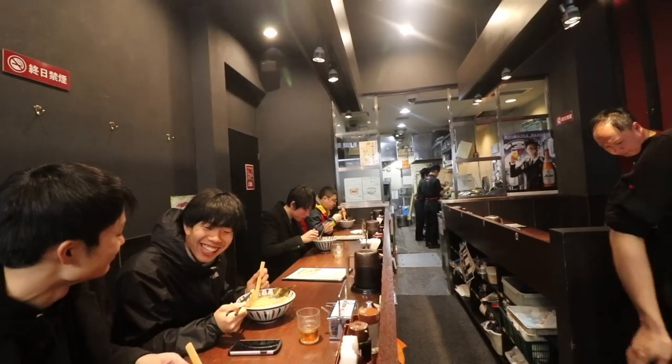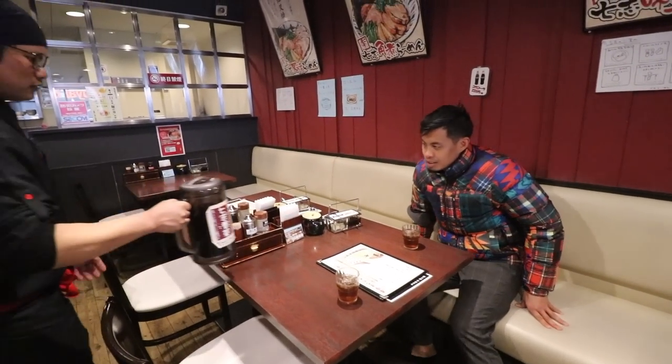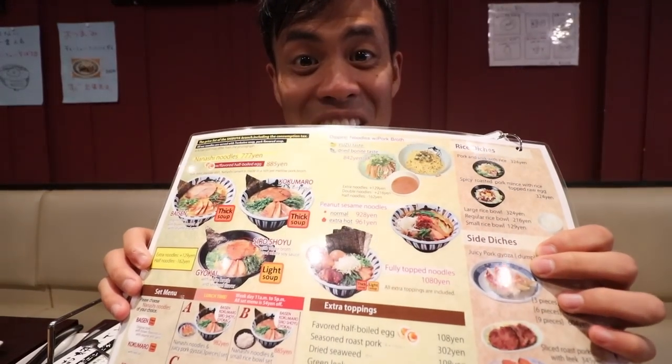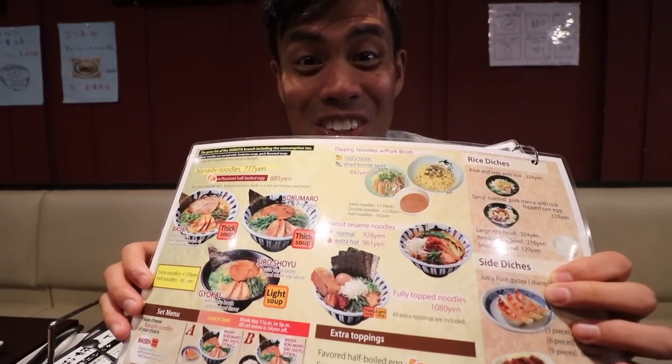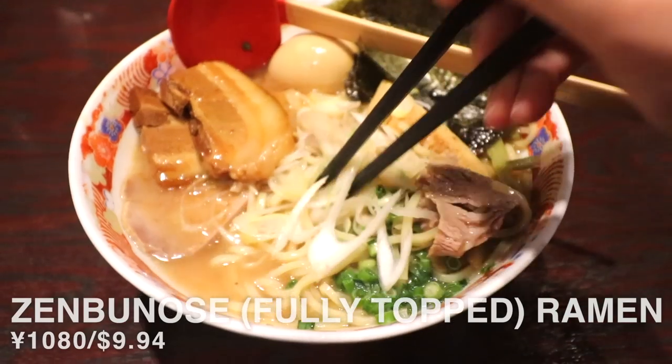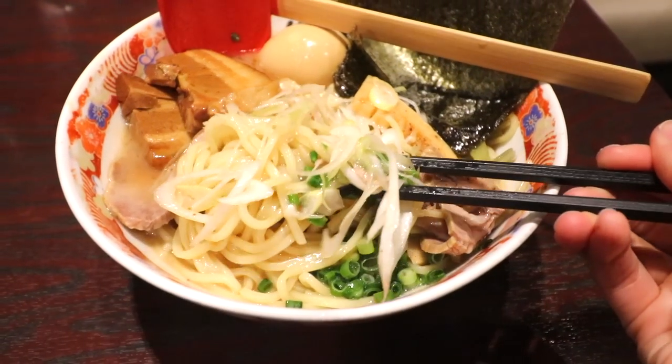No paper vending machines here, so first-timers don't need to buy in a rush and panic when locals start to queue up behind. Check it out — they have an English menu that you can just point to. It's awesome. You can even choose different soups to go with this enormous bowl of goodies.